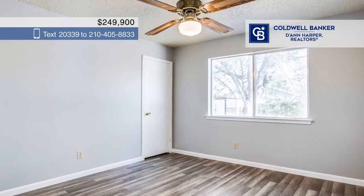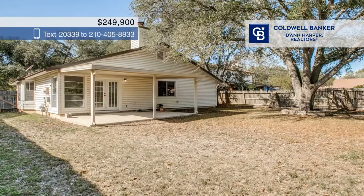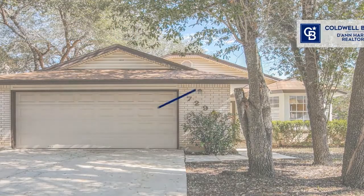Both secondary bedrooms have walk-in closets. Enjoy outdoor entertaining with a covered patio and a spacious backyard. Don't wait — call Jeff Posey before it's too late.